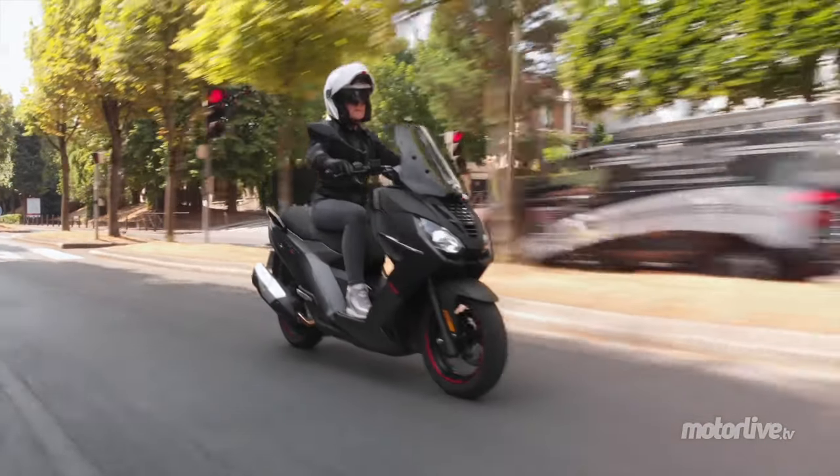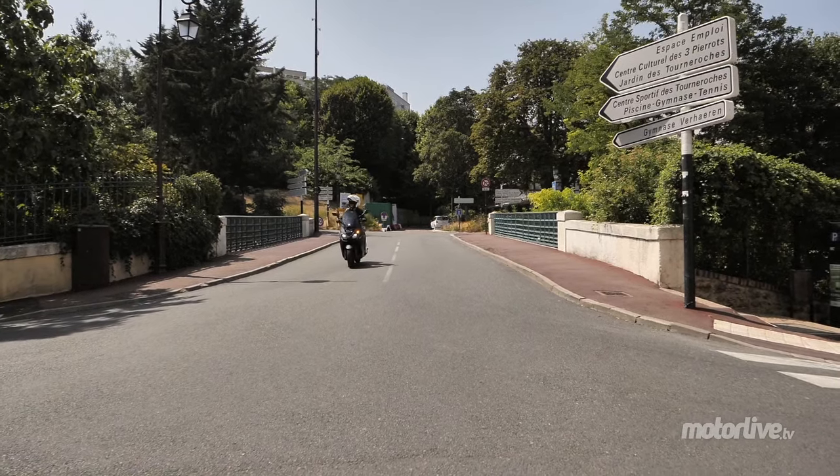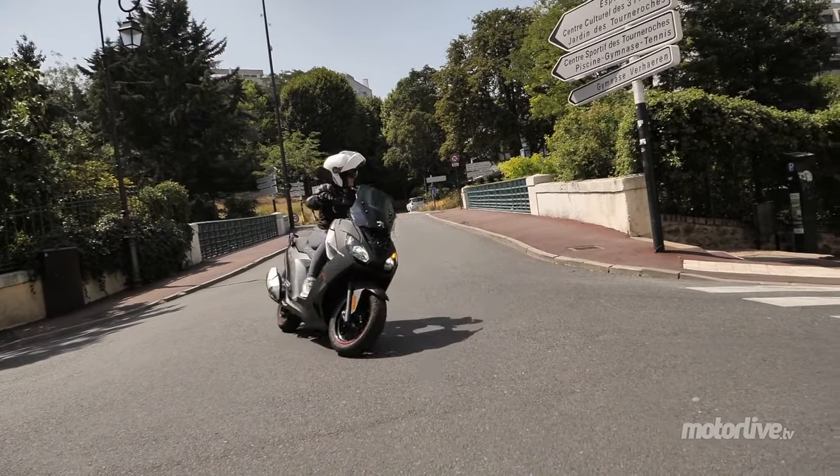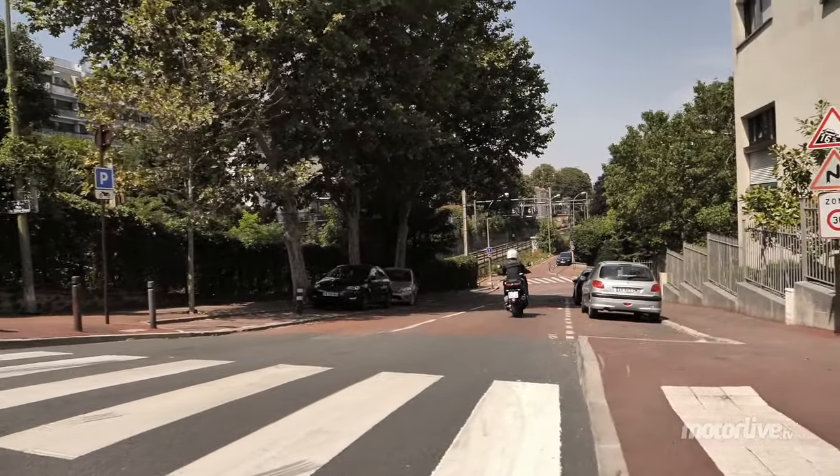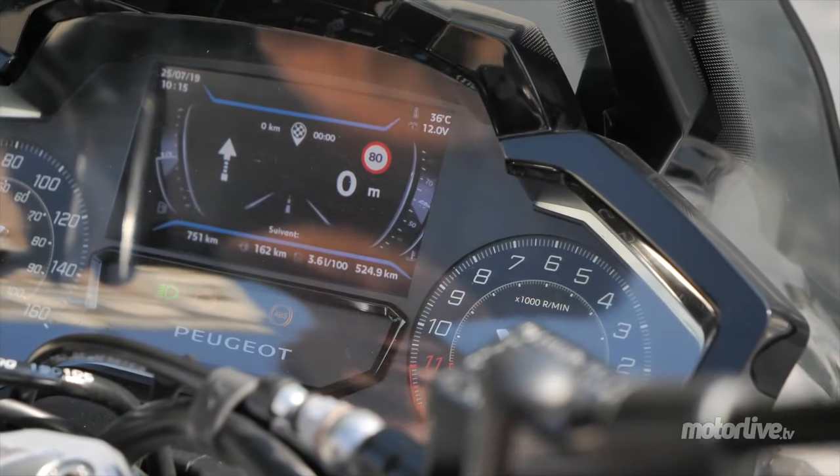It's more compact than a GT scooter, but more polyvalent than an urban scooter. Le Pulsions 125 inaugure le format inédit Urban GT. Cerise sur le lion, outre ses belles finitions inspirées de l'automobile, il dispose d'un écran connecté avec GPS.